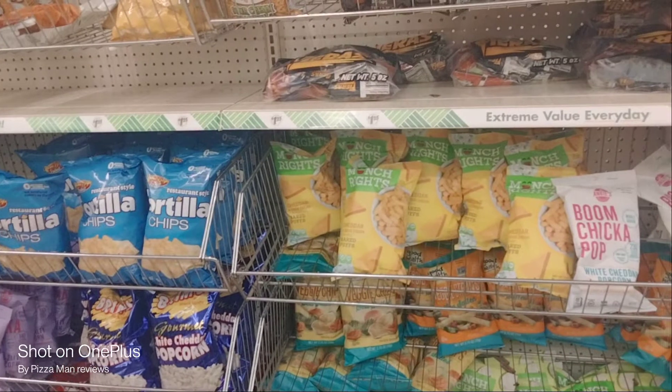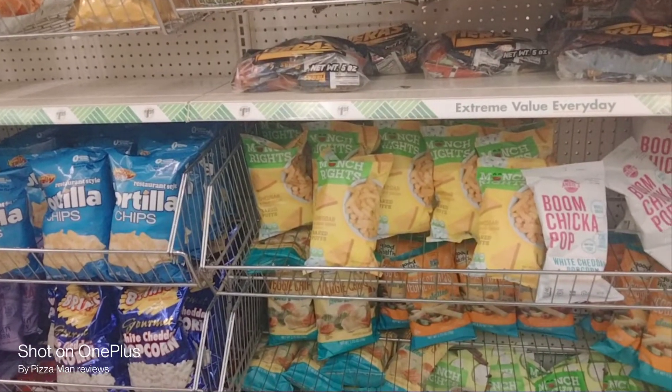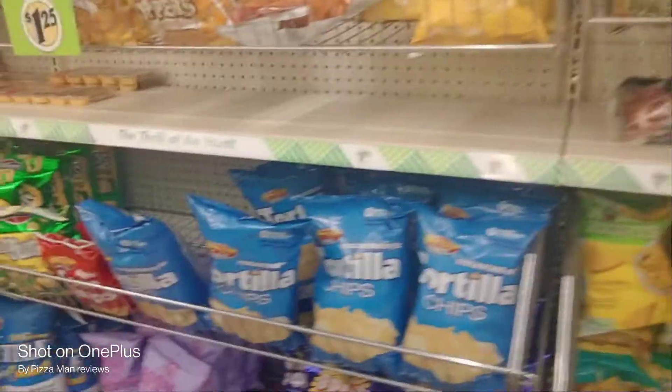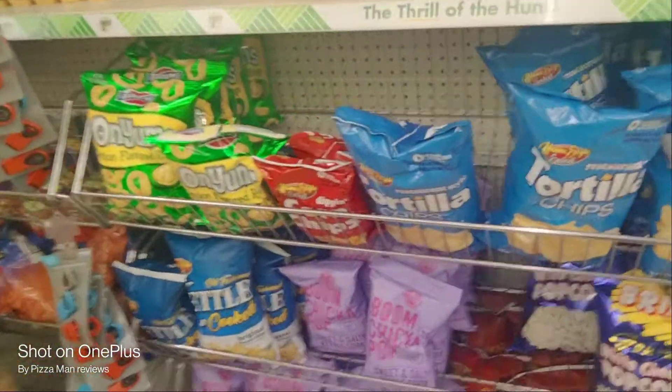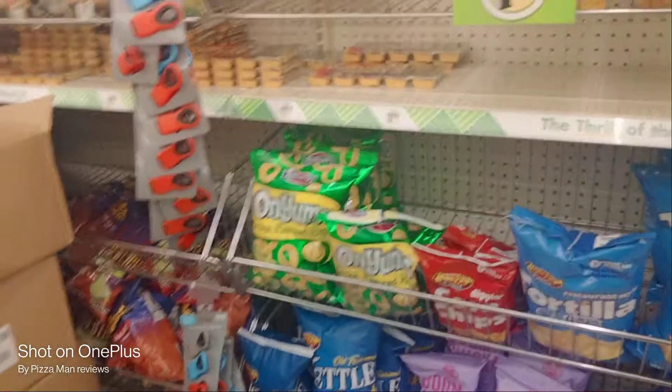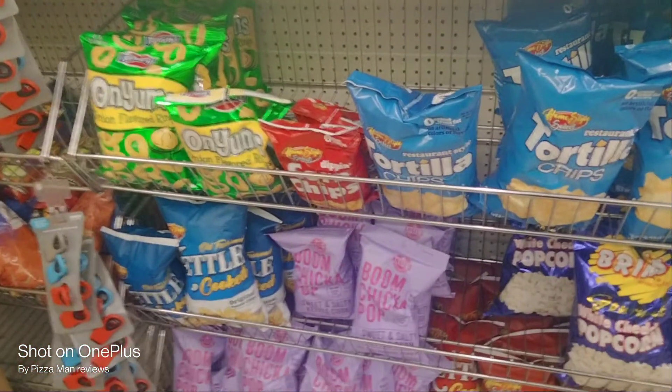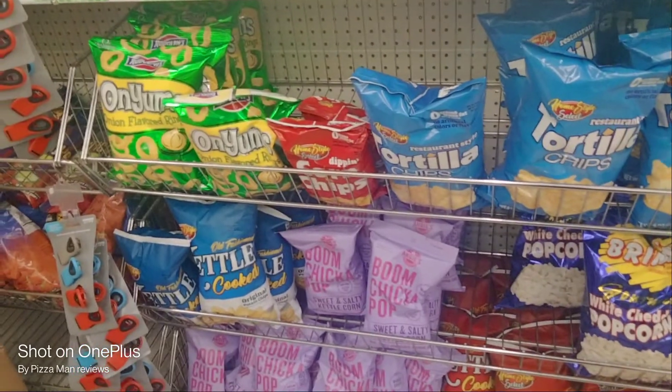Munch rights — cheddar and sour cream. That looks yummy. What do you think? Veggie chips. Boom Chicka Pop — was it Crazy Tasty? Food reviewers Josh and Larry reviewed that popcorn one time.